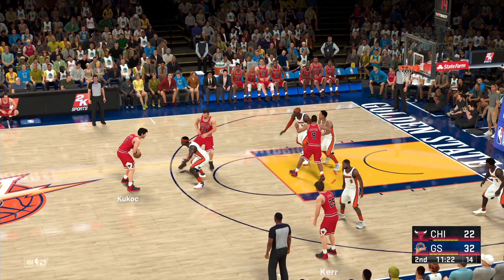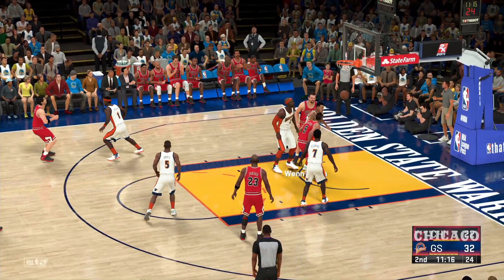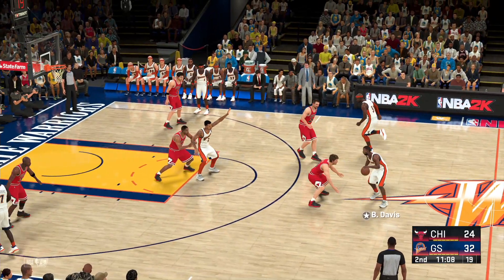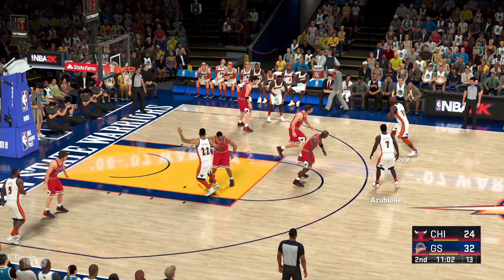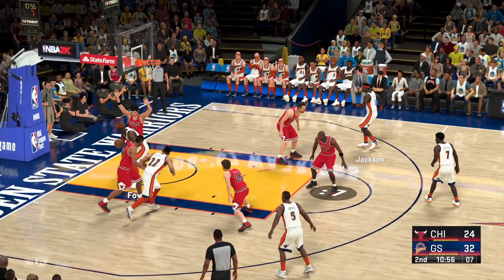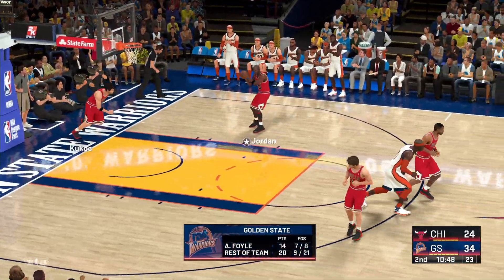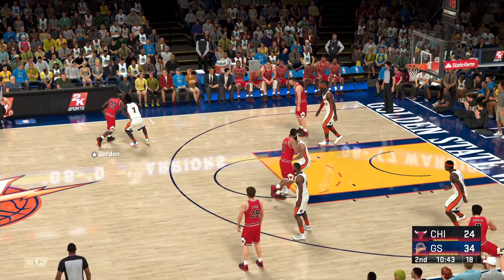Kerr kicks to Kukoc, releases. There's Wennington — good work on the boards and they pick up the second chance points. Wennington's got his first two points. Davis dishes to Azebuki, Foyle the pass to Jackson. Outside for Davis — just five to shoot. Here's Foyle, it's good again — an excellent seven for eight shooting night so far, and they've got a big lead not just on the scoreboard but in the rebounding numbers as well.